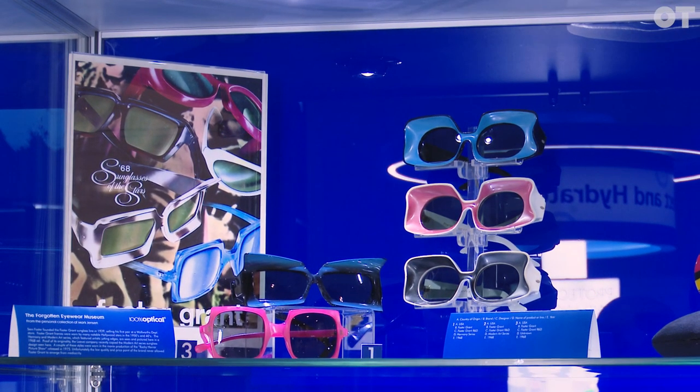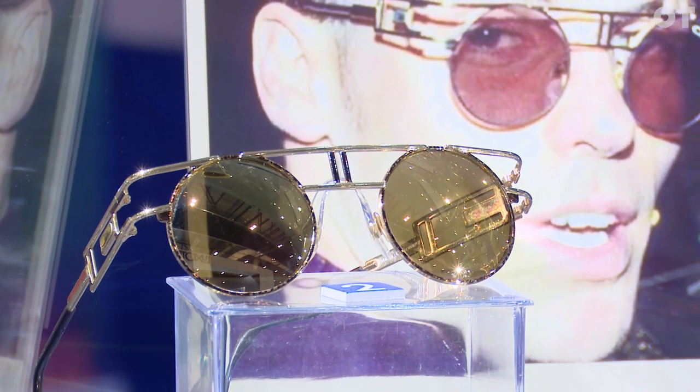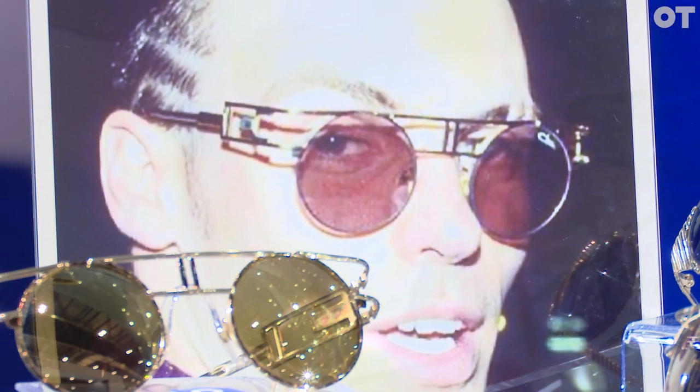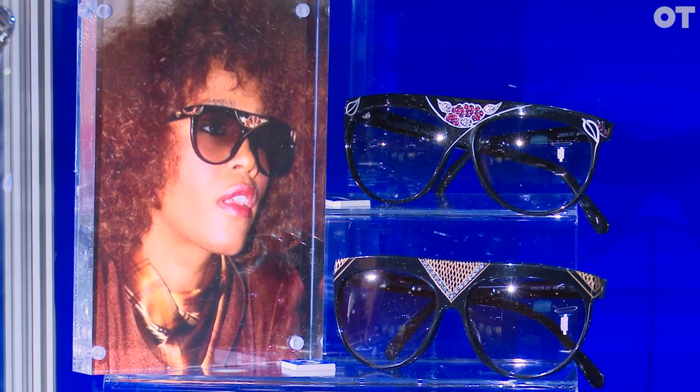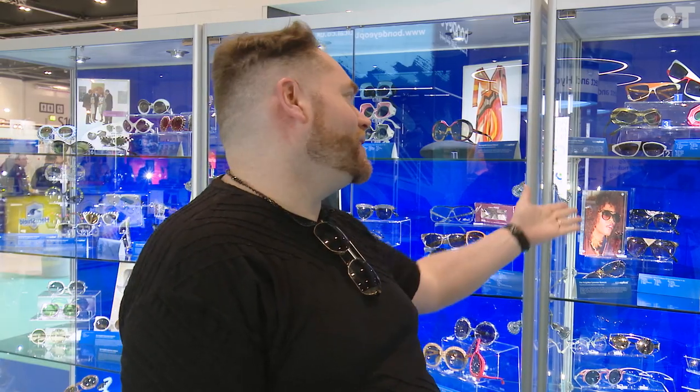The way I wanted to present it was to make it relatable. That's why I added the advertising and pictures of celebrities wearing the frames, whether it's a current celebrity wearing a vintage frame or a celebrity who actually wore it. Like Whitney Houston wore this frame in the 80s — there's her wearing it, and there's the frame she wore. So it makes it relevant and ties things together.